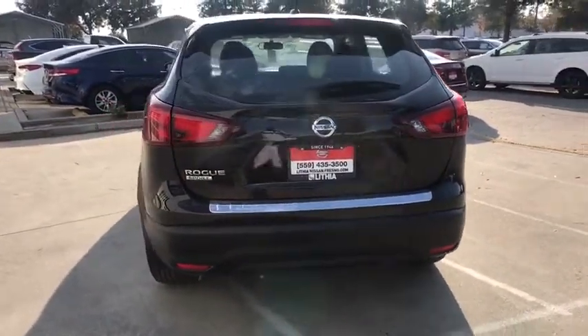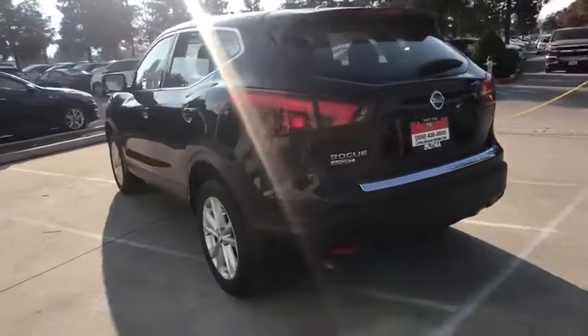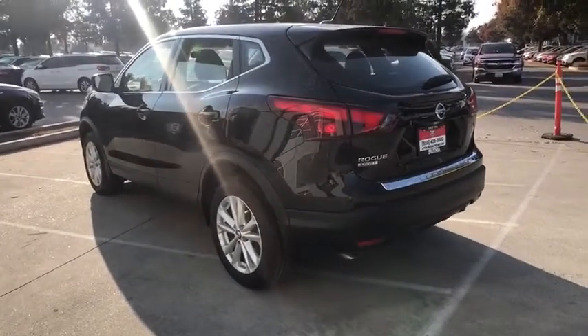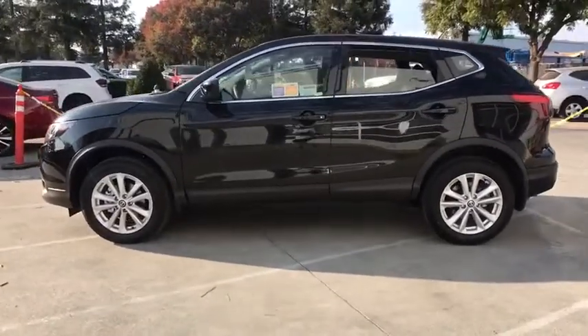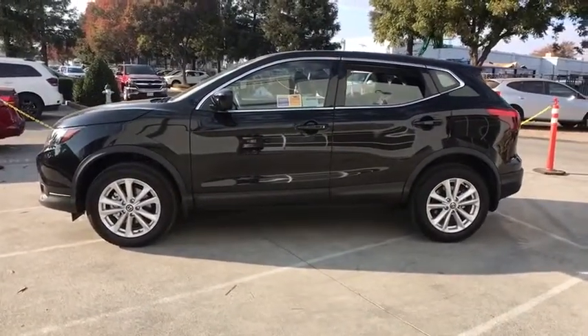Here are some of this vehicle's great options: keyless entry, backup camera, Bluetooth, power steering, adjustable steering wheel, ABS four-wheel, cruise control, four-wheel disc brakes, AM-FM stereo radio.